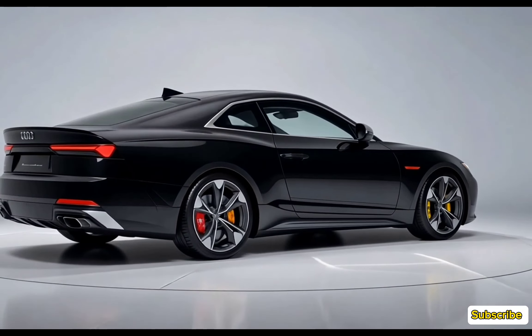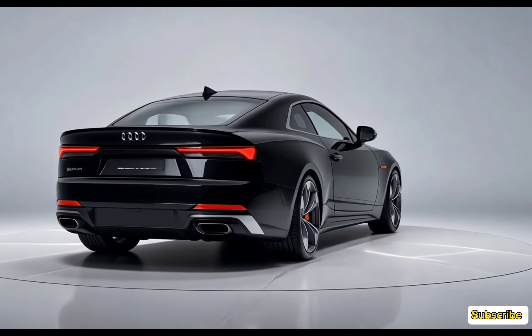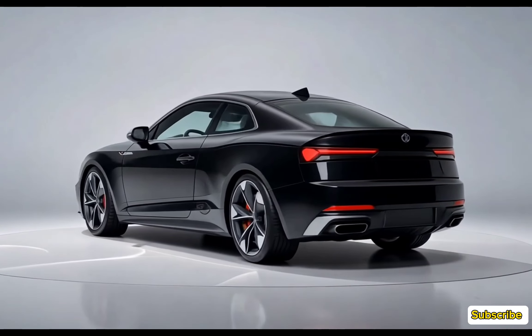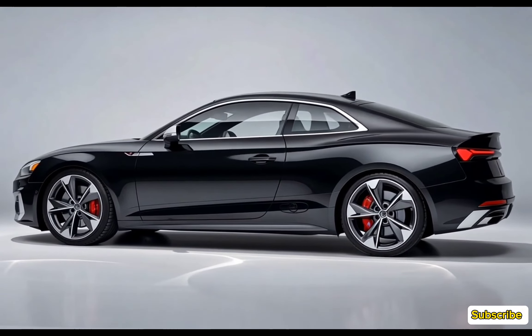The S5's cockpit is centered around a 12.3-inch Audi virtual cockpit display, offering crisp graphics and customizable views. An MMI touch-response system with a 10.1-inch touchscreen serves as the hub for navigation, media, and vehicle settings.